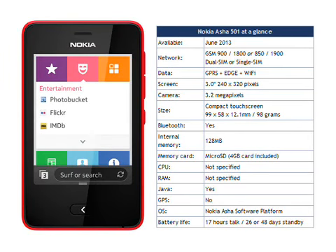Social networking support is included, and there are 40 free EA games to download. Although the Asha 501 isn't as sophisticated as a full-blown smartphone, it does still look quite usable.